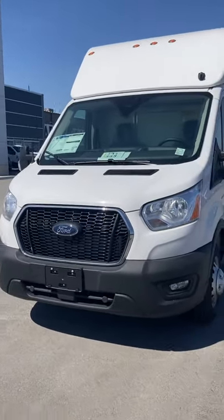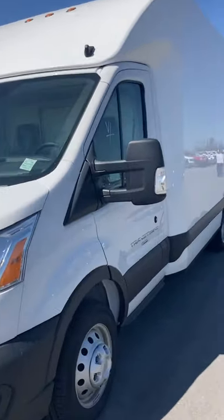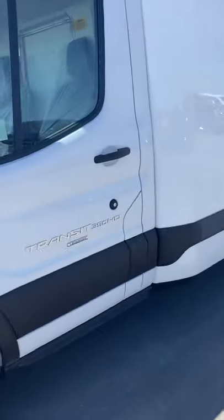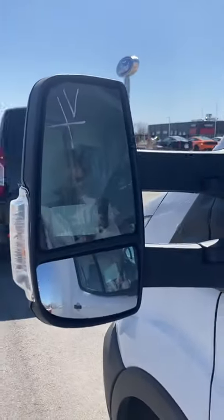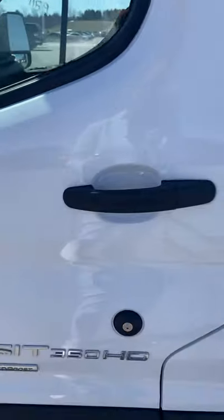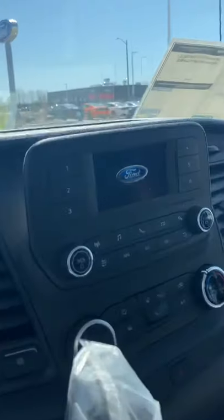They're both identical — 2021 Ford Transit 350 EcoBoost. You've got the trailer tow mirrors on there. Brand new, full Ford warranty. You have a backup camera and the cell box here.